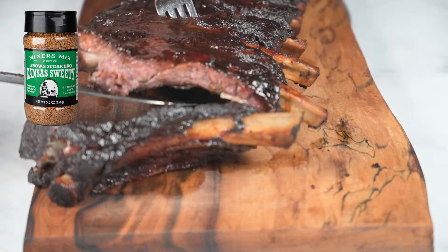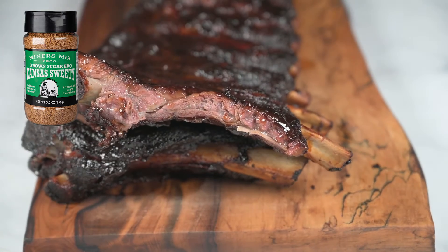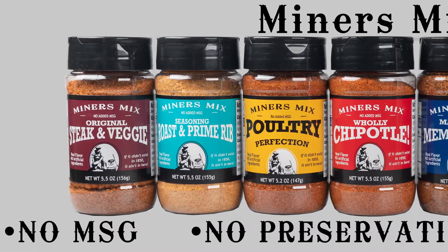Kansas Sweetie is a very sweet rub that packs big, bold, and sweet flavor.